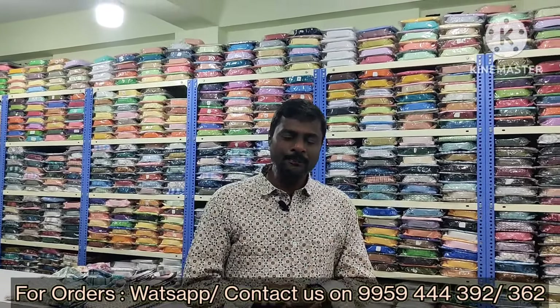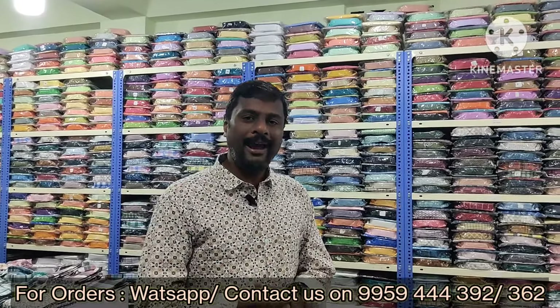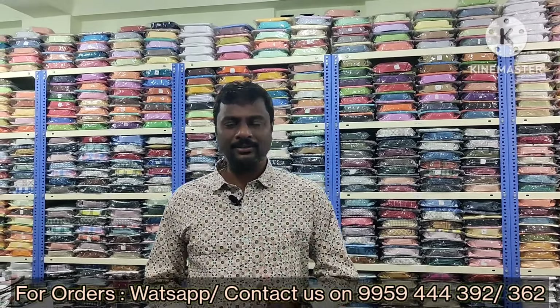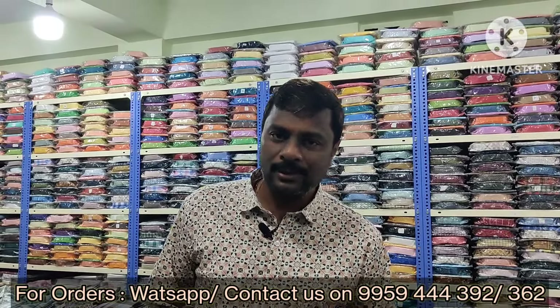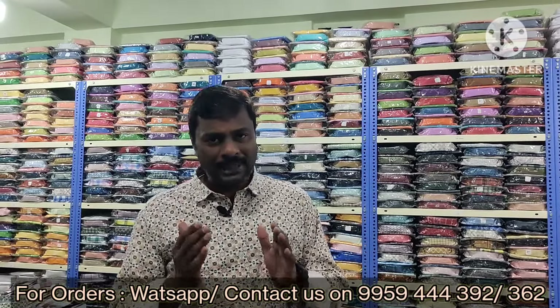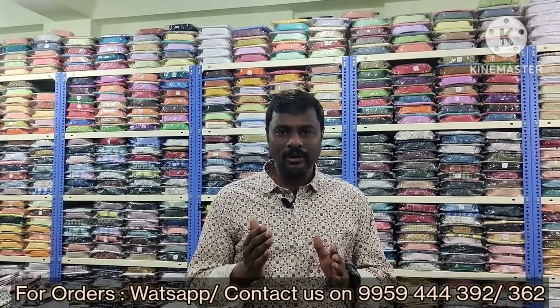Both full sleeves and half sleeves are available. Sizes such as M to 2XL are available online — that is M, L, XL, and 2XL. More than 15 sheds, that is 5 patterns with each pattern in 3 colors — 15 sheds total in the premium segment online.